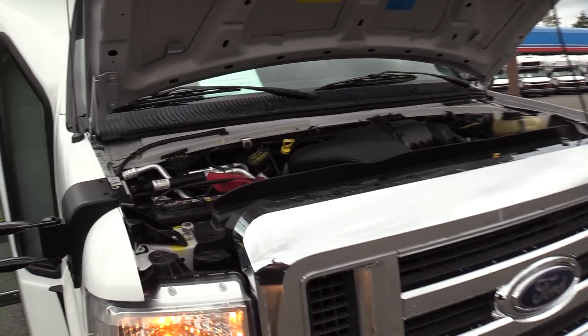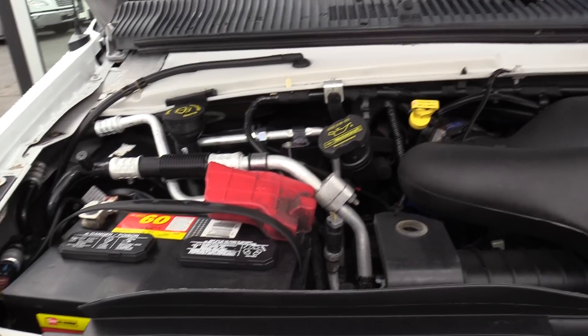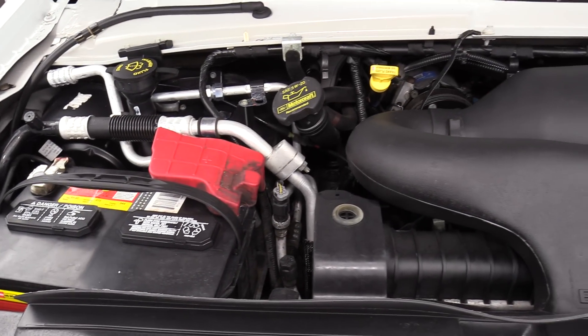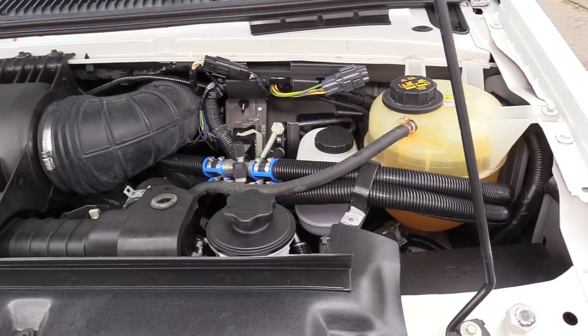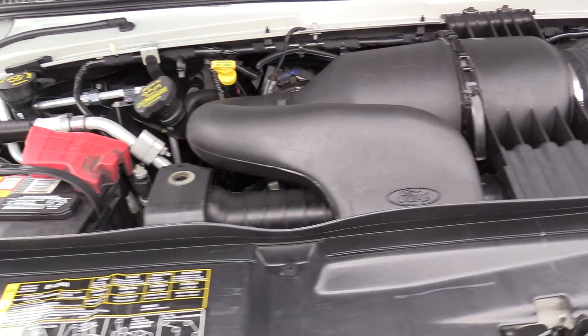Let's check this thing out. First things first — this thing is powered by the 5.4 liter V8 Triton engine, paired with an automatic transmission.